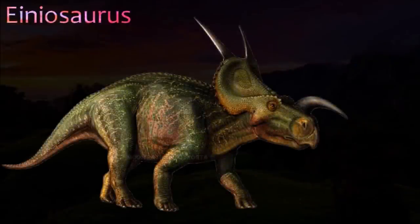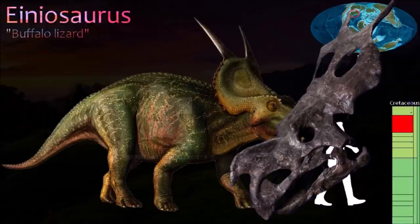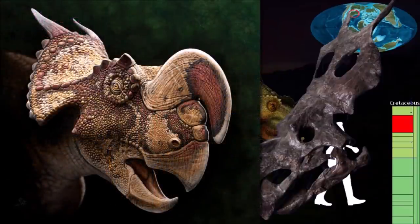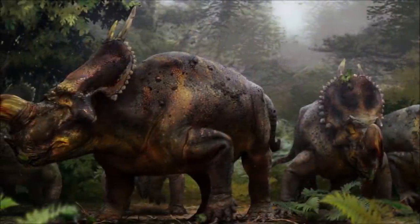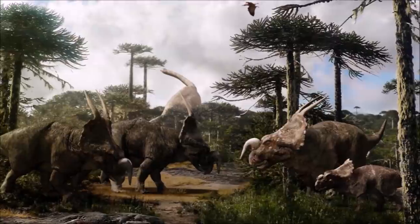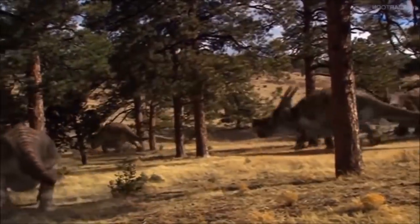Einiosaurus was named in 1995. Like today's bison, these animals seem to have lived in herds, but they also had a curved horn on the snout, so the full name of the one species, Einiosaurus procurvicornis, translates as 'buffalo lizard with forward-curving horn'. The nasal horn of Einiosaurus was unique, being flattened from side to side with a tip that curved over the end of the snout. In young animals the horn was short, and as the animal matured it curved forward. Like most other members of the centrosaurine group, Einiosaurus lacked brow horns. Two long spikes projected upward from the frill's upper border; it is difficult to imagine how they might have functioned in combat.